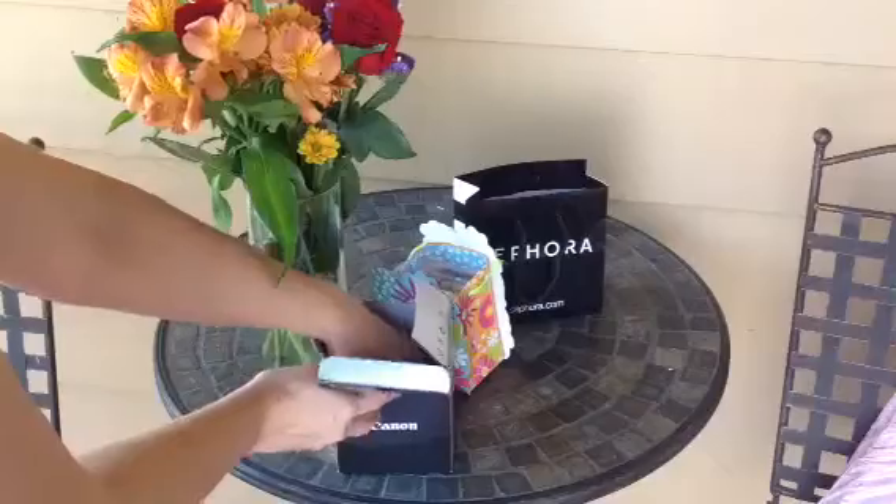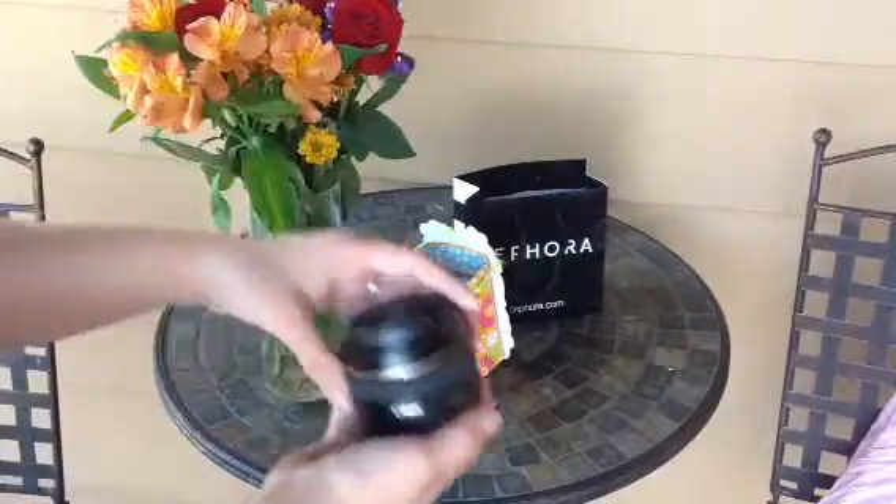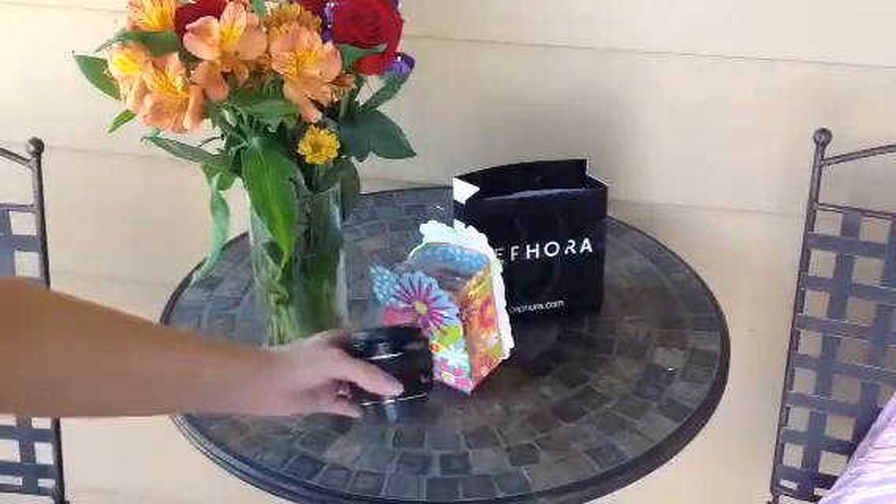I haven't got to try it out yet — it just came today. But it looks like this and I already love it.